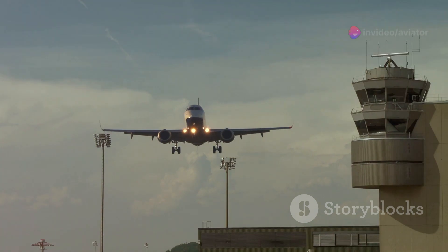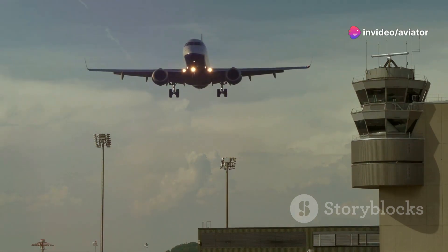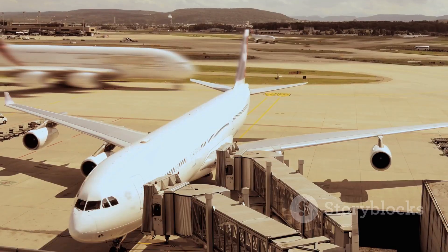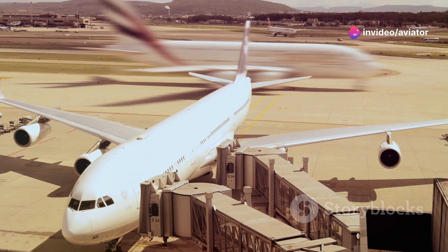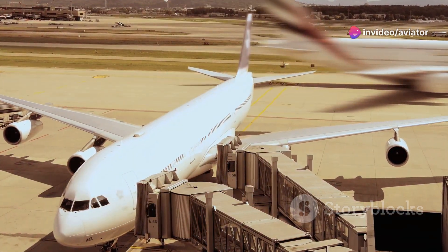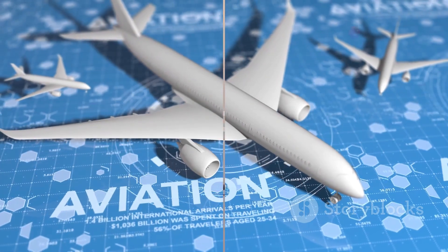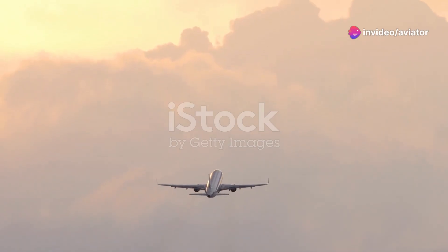Today, ICAO Annex II stands as a testament to the resilience and adaptability of the aviation industry. It continues to evolve in response to new technologies, operational practices, and safety challenges. From its humble beginnings to the comprehensive guide it is today, ICAO Annex II has been instrumental in shaping the modern aviation landscape. As aviation advanced, so did Annex II, ensuring that the skies remain safe and orderly. Now that we've explored the history, let's delve into the heart of Annex II — the rules.